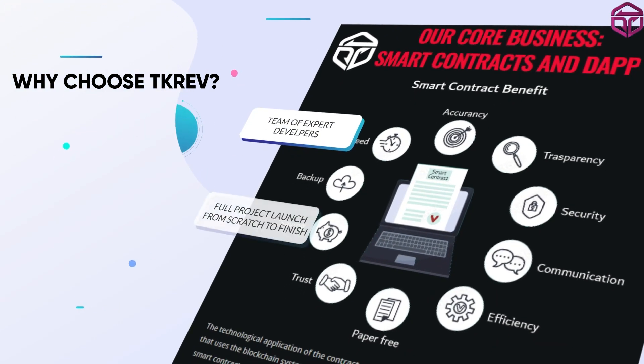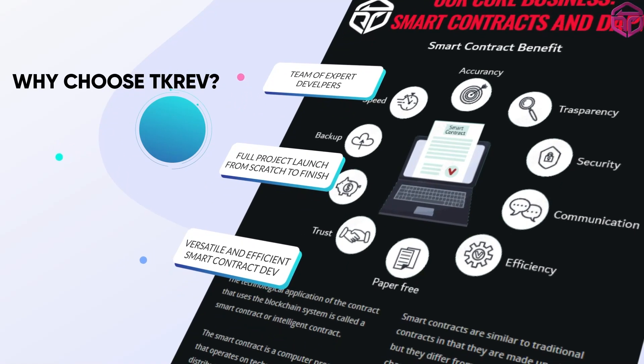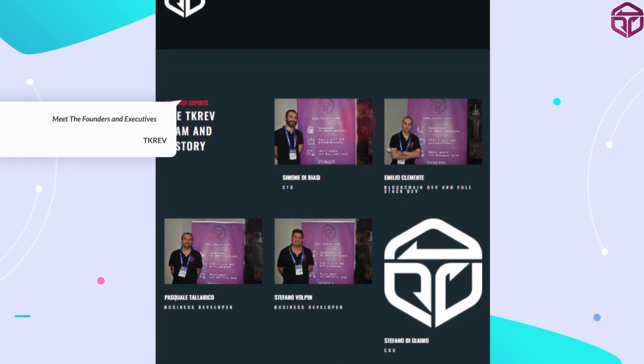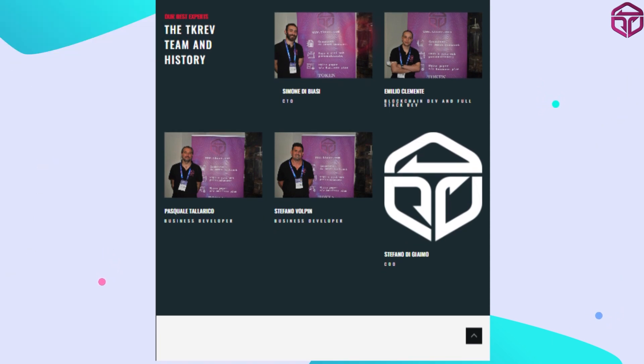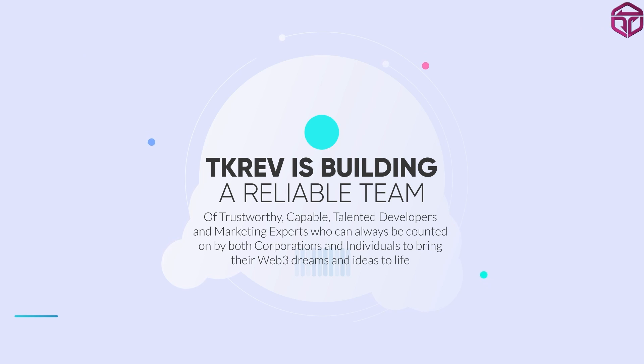So why should you choose TK Rev? TK Rev has top-notch blockchain developers who are very knowledgeable in developing blockchain projects as well as creating useful smart contracts to match blockchain tokens. The team will help build your projects from start to finish — a team of reliable, trustworthy, capable, and talented developers and marketing experts who can always be counted on by both corporations and individuals to bring their Web3 dreams and ideas to life.